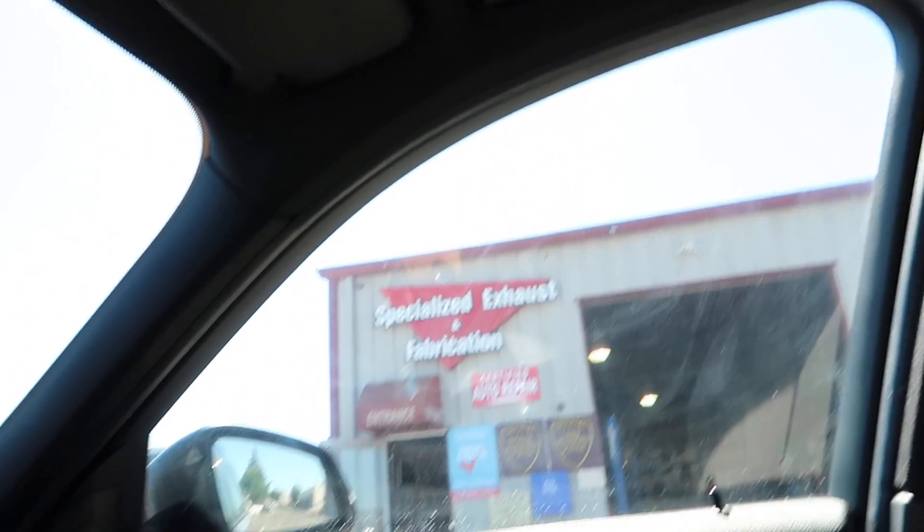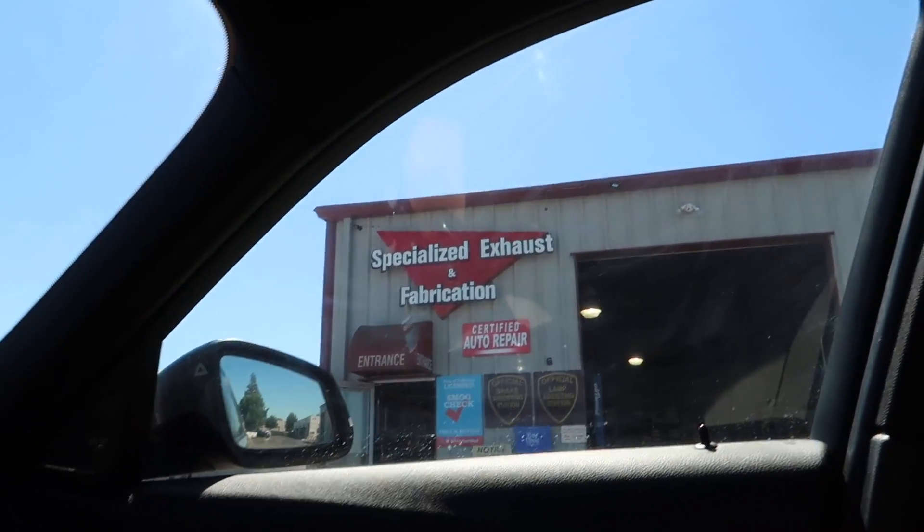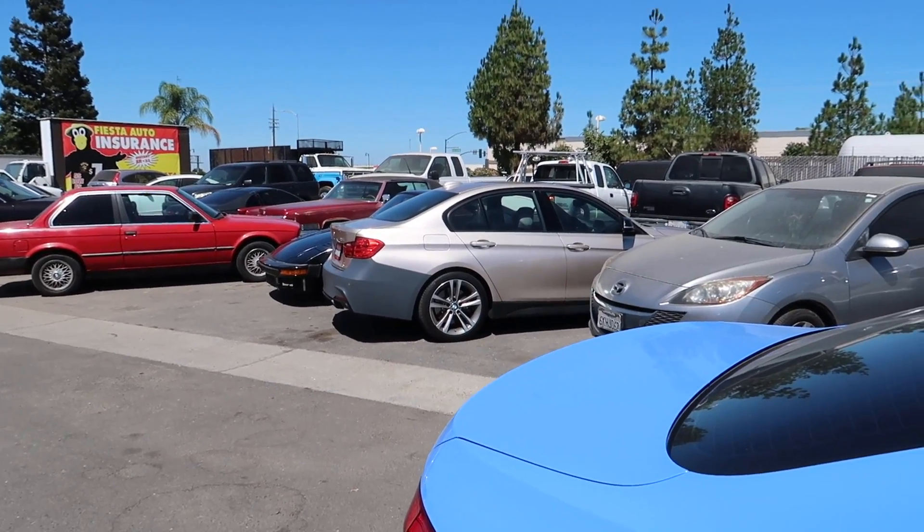All right guys, we just pulled up to the muffler shop. We're going to get a quote and see if we can get it done today. We dropped off the car — he said it would take a few hours, so we'll come back, pick it up, and show you guys the results.